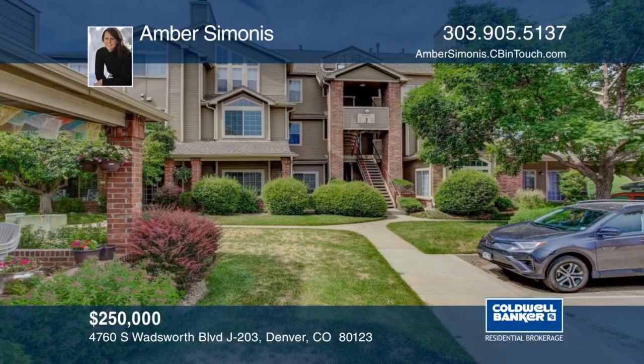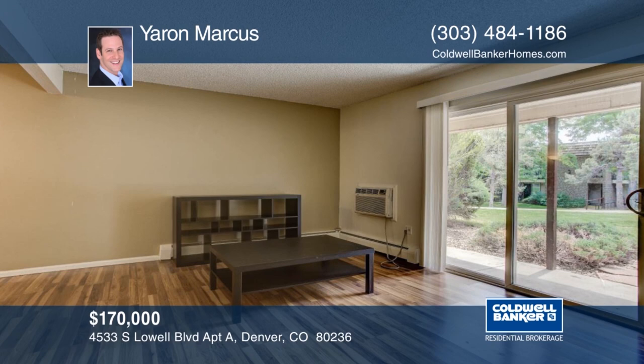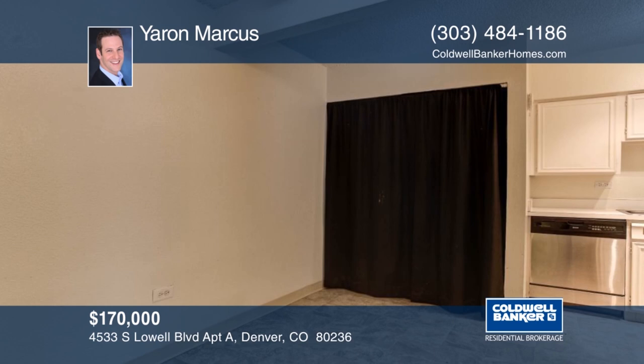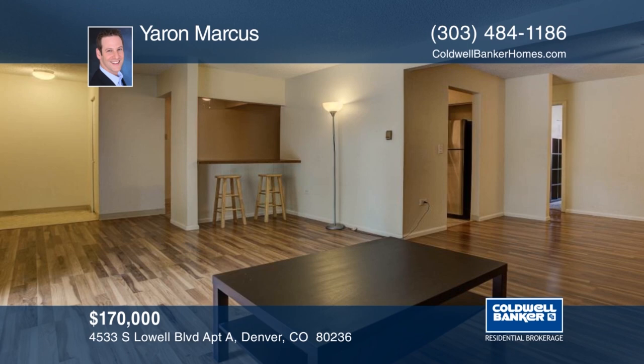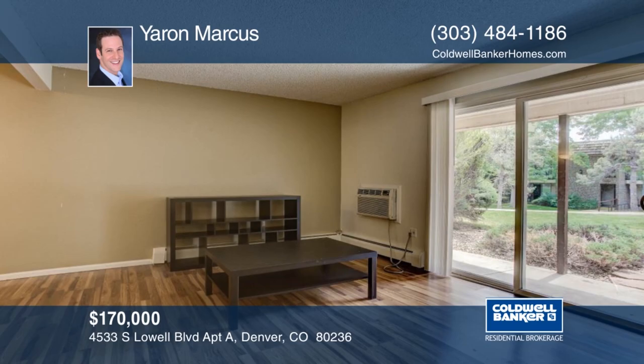You don't want to miss this great condo tucked into the corner of a quiet community. There are lots of green spaces all around. Laminate wood floors greet you as you enter your home. Relax the summer days away by the community pool. The HOA covers your heat and hot water. Situated in a fantastic location which is walking distance to Beaumar Heights Park, close to Chatfield Reservoir, Breckenridge Brewery, Carboy Winery, and great shopping. This home won't last long. Make it yours with a call to Marcus.